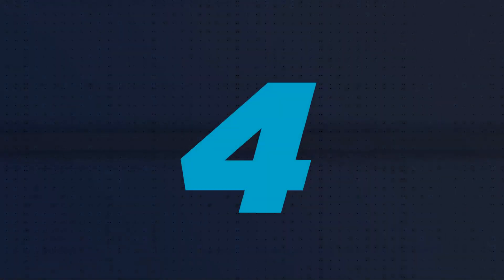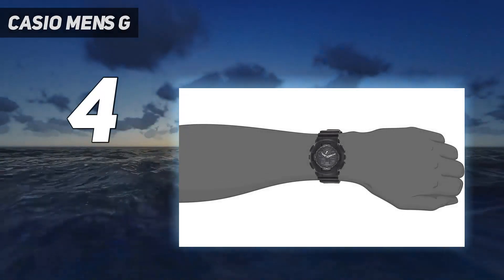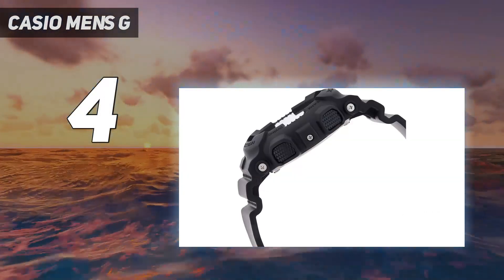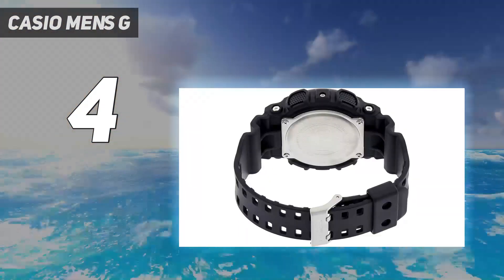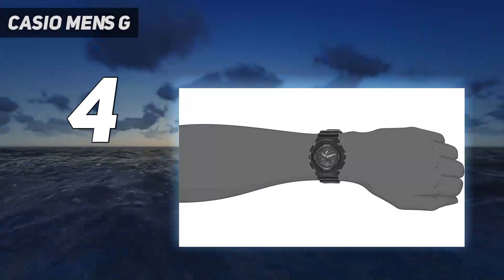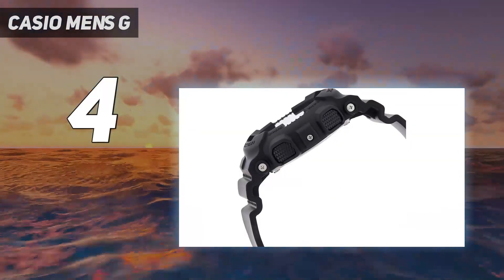Coming in at number 4: the Casio G-Shock GA100. It's one of the best-selling analog G-Shock watch models, mostly because of its minimalist industrial design, large case, and affordable price. The design of the model is inspired by an airplane's instrument panel, with its high-contrast hands and anti-magnetic case construction. It's just cool.